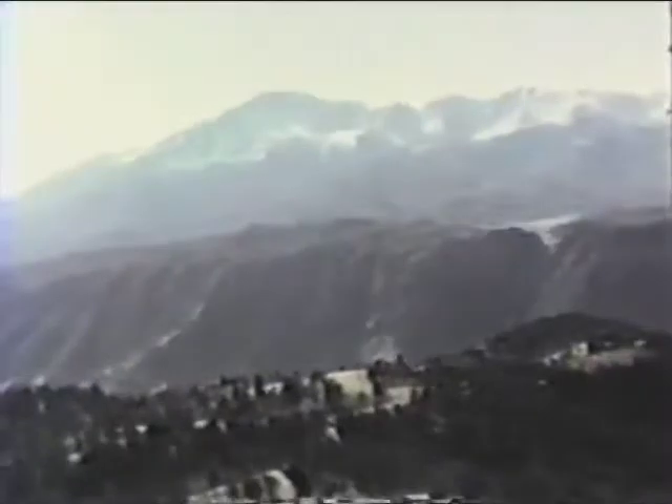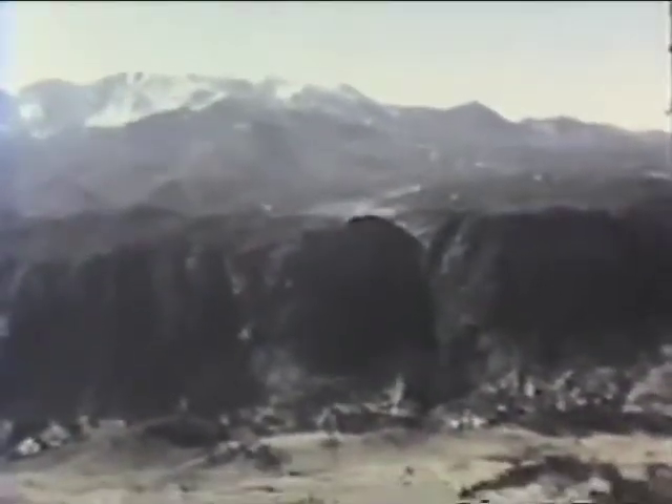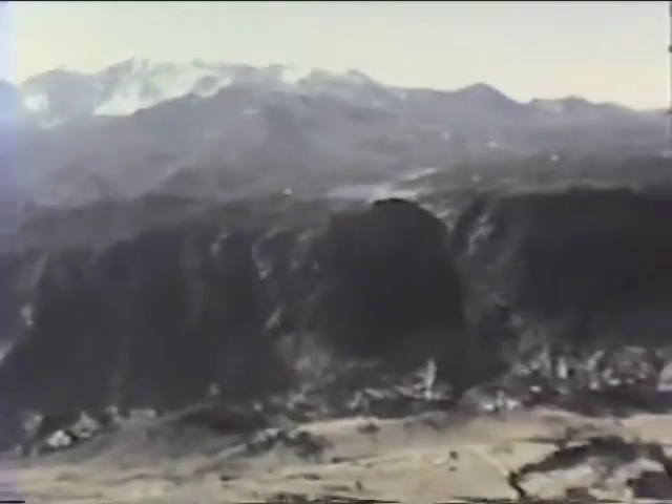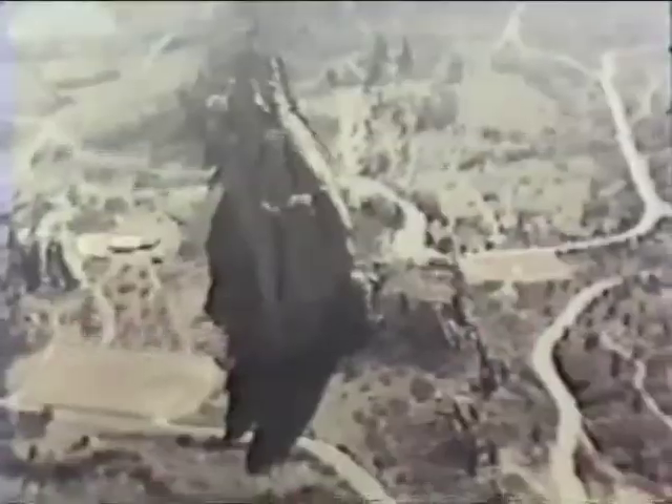Good old famous awesome Pikes Peak was the pioneer watershed for Colorado Springs. It still provides a lot of water from its 14,110-foot slopes — and it's America the Beautiful.